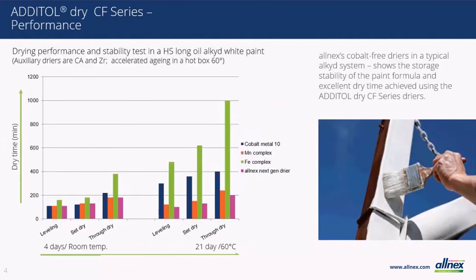Here we look at dry times more closely. Our R&D lab measured three attributes in this series of testing: leveling, a measure used to determine final appearance of the coating; set dry, which is a measure of dry to the touch; and through dry, which is the measure of a fully dried film allowing for handling or return to service of a coated part. In the first series on the chart, performance was tested after four days storage at room temperature, and our dryers performed equally or better than the other dryers in the evaluation.